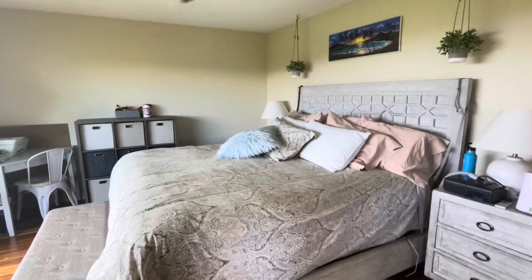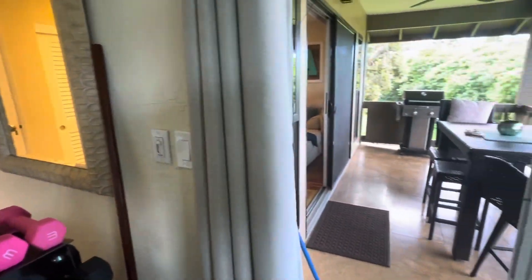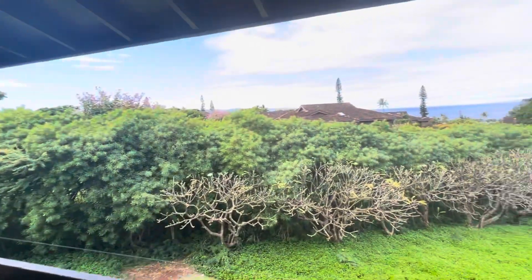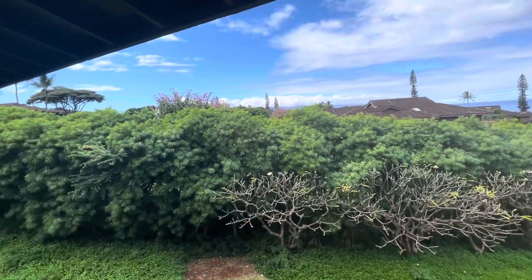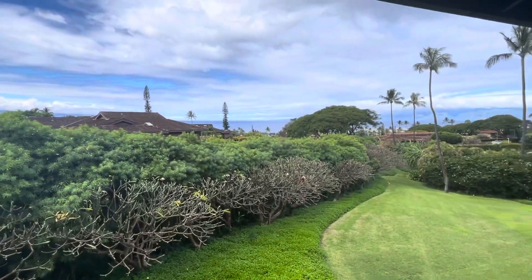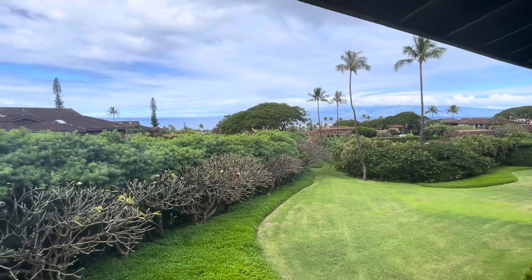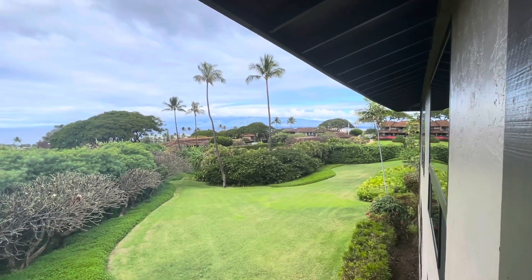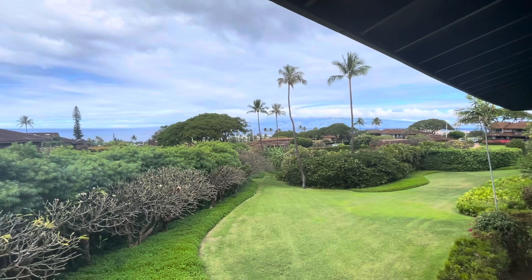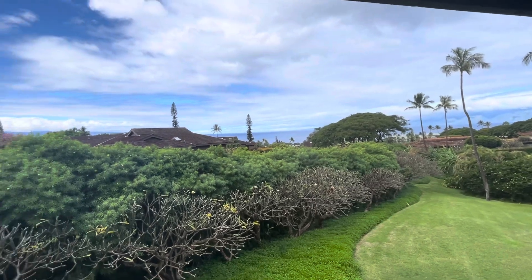So there you have it — the master. We're going to go back outside and take a look at the lanai here again. The view is spectacular. It goes all the way around there, so we have a very generous view of Molokai.